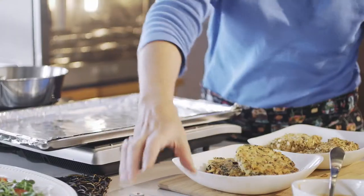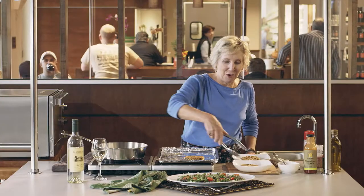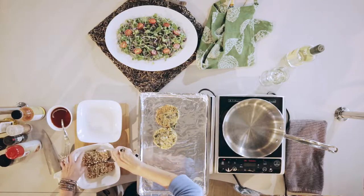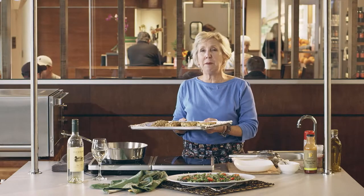Let's start with some quinoa cakes with spinach. All we're going to do is lay them on a foil lined sheet pan along with pretzel crusted cod. I'm going to place them in a 400 degree oven for 15 minutes or until hot.